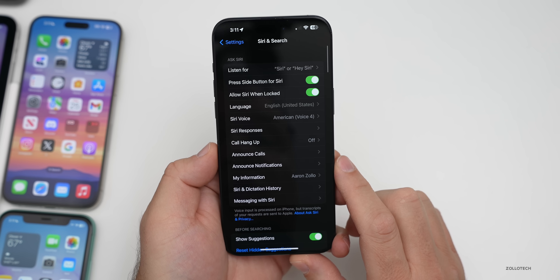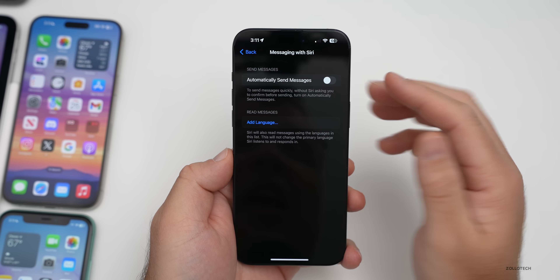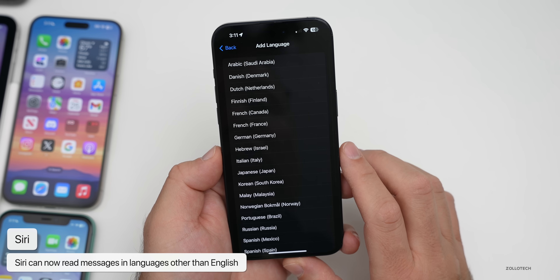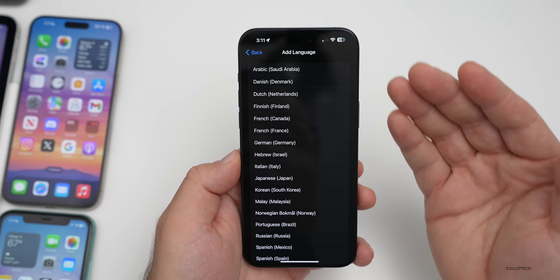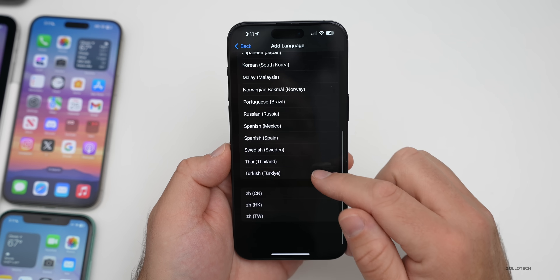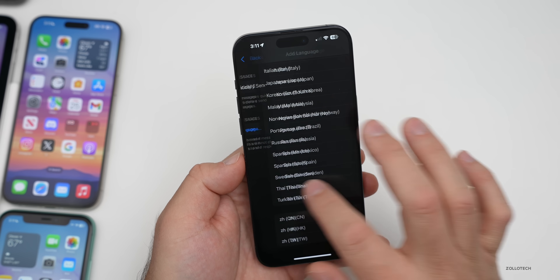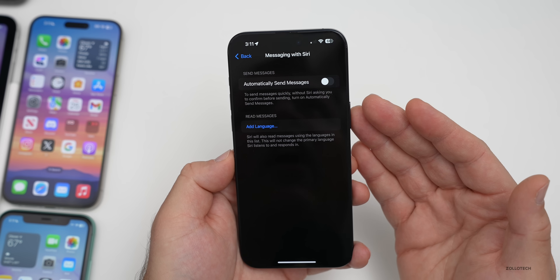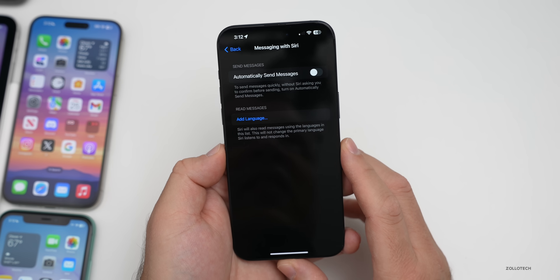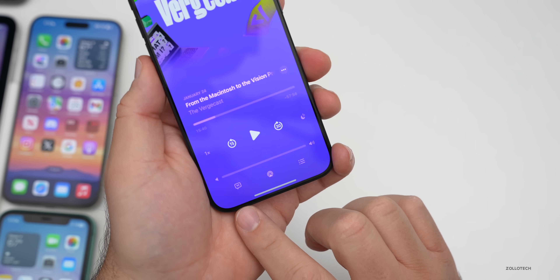Within Settings, there are new Siri options. Under Siri & Search, there's a new 'Messaging with Siri' option. In addition to automatically sending messages, you can now add a language so Siri can read back messages in Arabic, Danish, Dutch, Finnish, French, all the way down to Turkish and Thai. Hopefully they'll add additional languages in the future — this was limiting in different countries before.